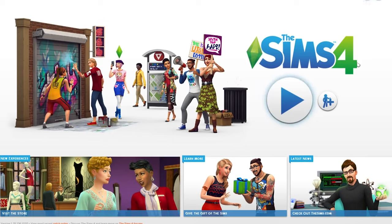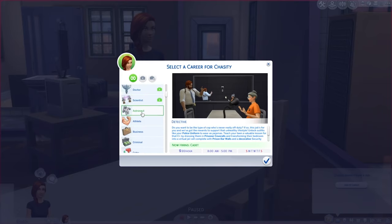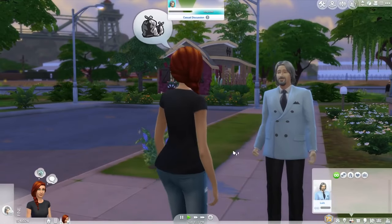The Sims allows gamers to create their own human worlds, as a deity might if given off-the-shelf options. People are invented, houses are built, careers created, and relationships developed. Lives are born and ended at the click of a mouse.